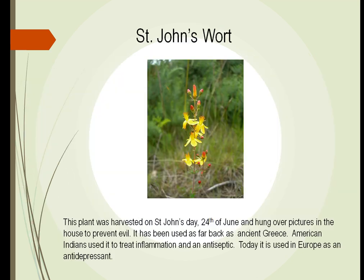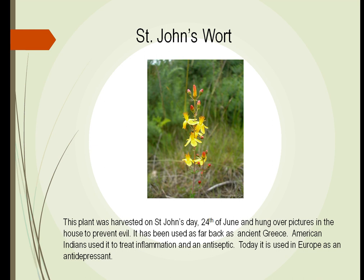These are some of the many other plants out there. The last one to discuss is St. John's Wort. This is one that Europeans have used for many years to treat depression. We call it St. John's Wort because it was harvested on St. John's Day to prevent evil. It was used to treat inflammation as an antiseptic, and it is used in Europe as an antidepressant.